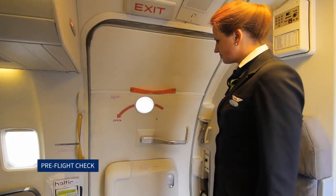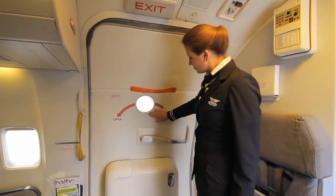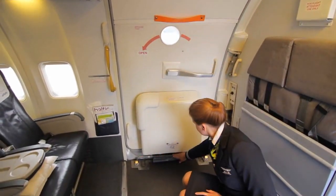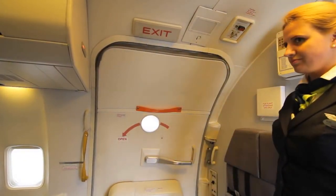Pre-flight check: the red warning flag is attached to the door. The viewing window is clear. Slide pressure is in the green sector. The girt bar is stowed correctly on the storage hooks. The door is securely seated.